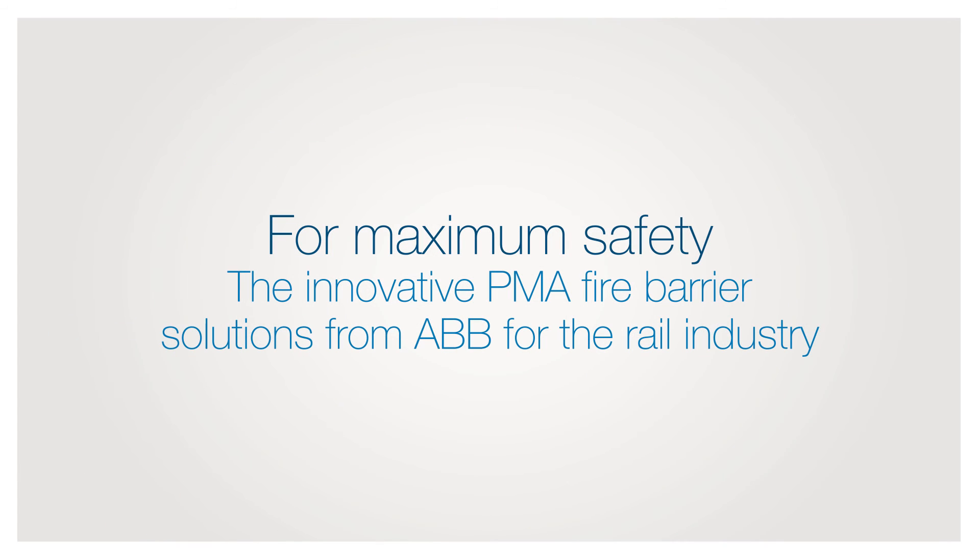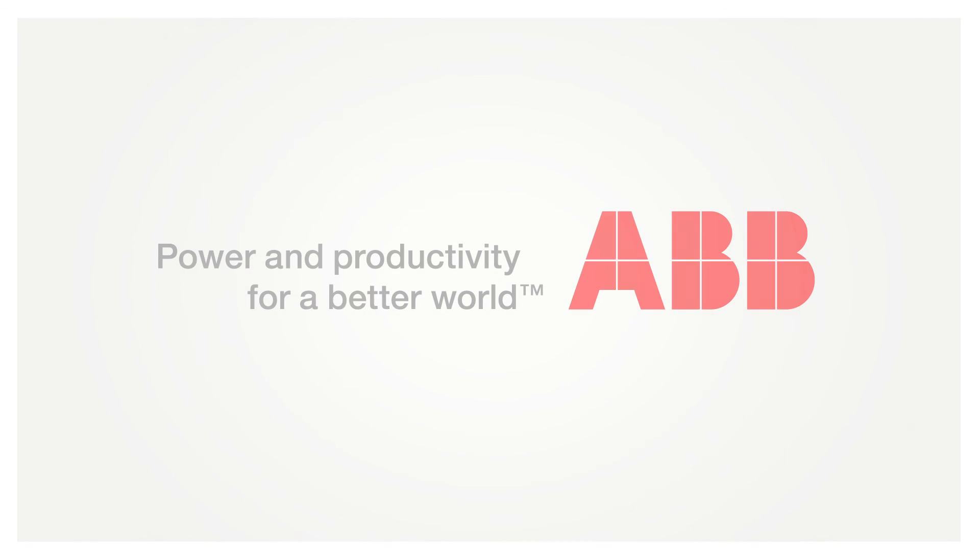For maximum safety, the innovative PMA Fire Barrier Solutions from ABB for the rail industry.